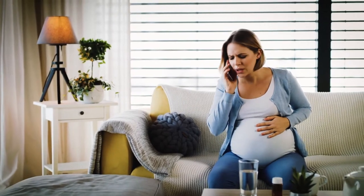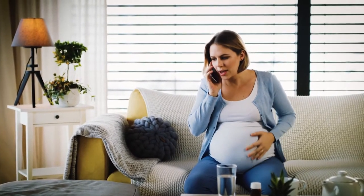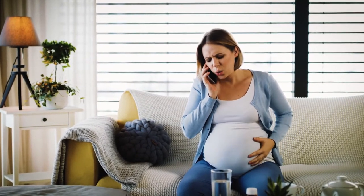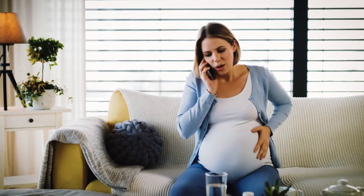When you think you're in labor, the first step is to call your provider. This is very important no matter what time, day or night. Your doctor or midwife will contact the birth center staff to let us know you're coming. This allows our medical team time to prepare for your arrival.